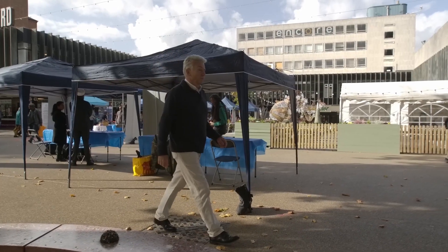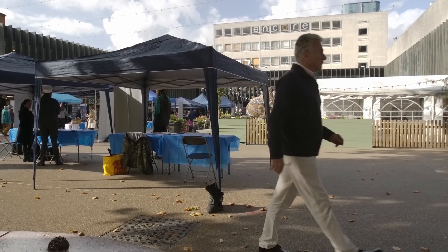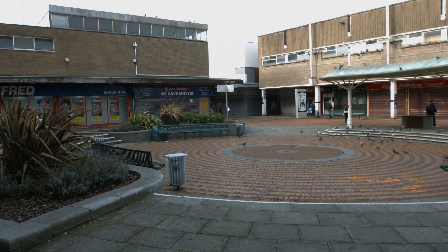Our planners have been supporting the growth of suburbanisation, which has been at the detriment to our town centres. They've lost their communities, they've lost the mix of uses. We all know that retail is in decline, and that has just left a big void in our town centres.